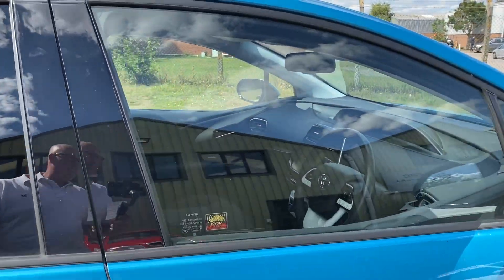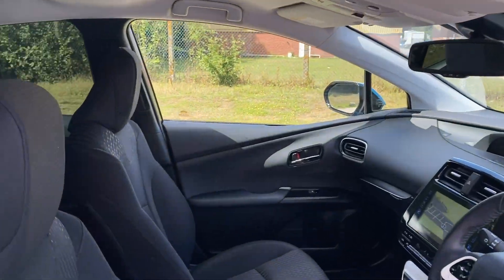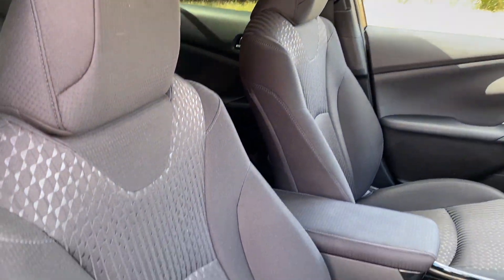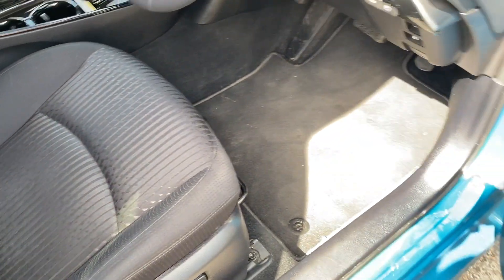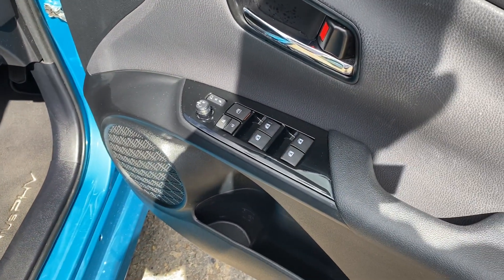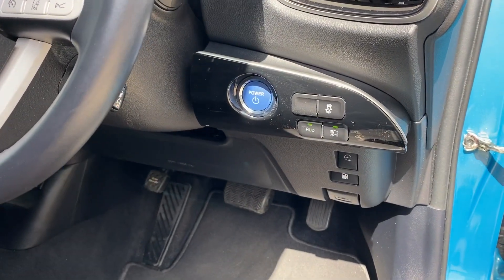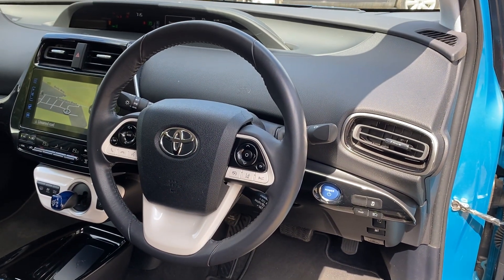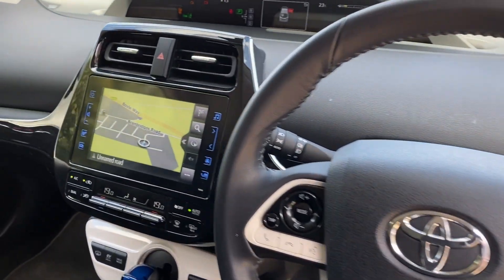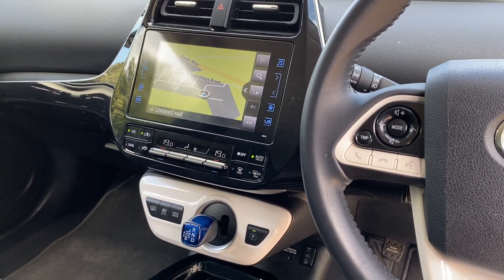Let's go and have a look at the interior. We've got blind spot monitoring, collision damage warning, full black cloth upholstery, black carpet, front and rear electric windows, electric door mirrors, heads-up display, auto main beam assist, leather multifunction steering wheel with cruise control, colour satellite navigation, and a full integrated multimedia system.